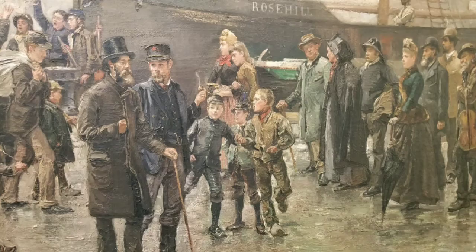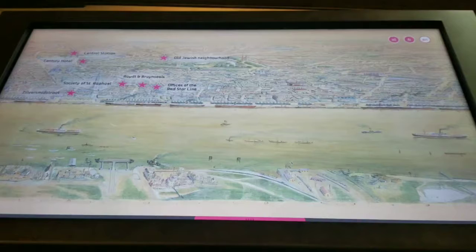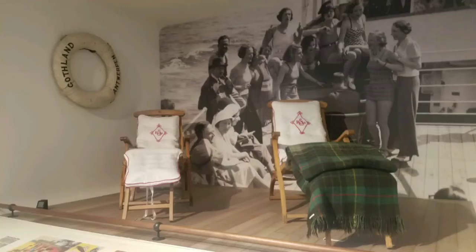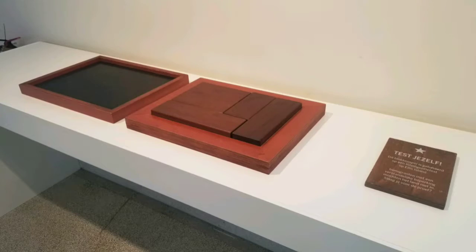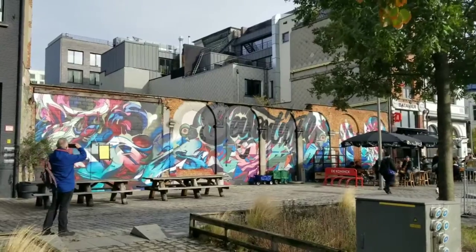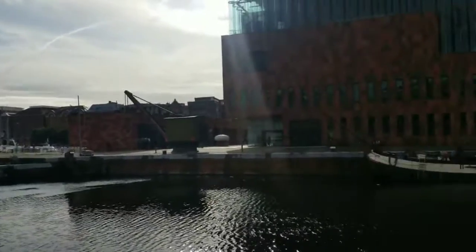This museum was the perfect first stop to help us really appreciate what made Antwerp tick. I learned all about Ellis Island in school but never thought much about the first half of the journey, brought to life by this museum. Look at those cars — the beauty of this city was blowing my mind and we weren't even in the heart of it yet.